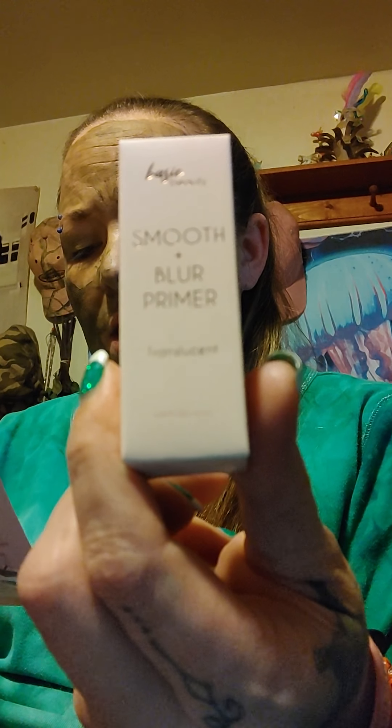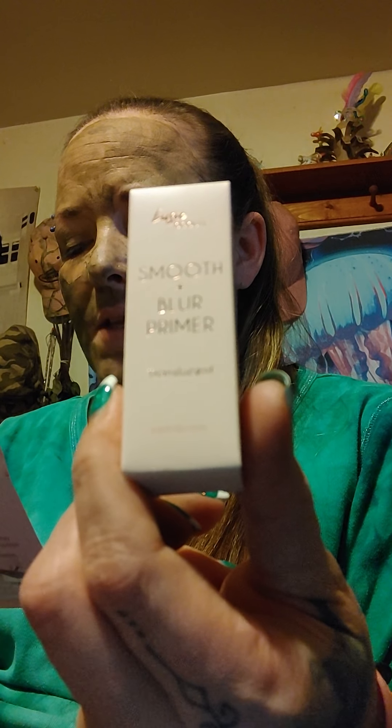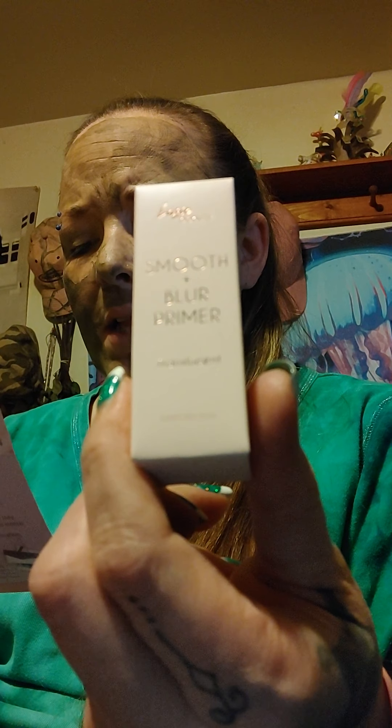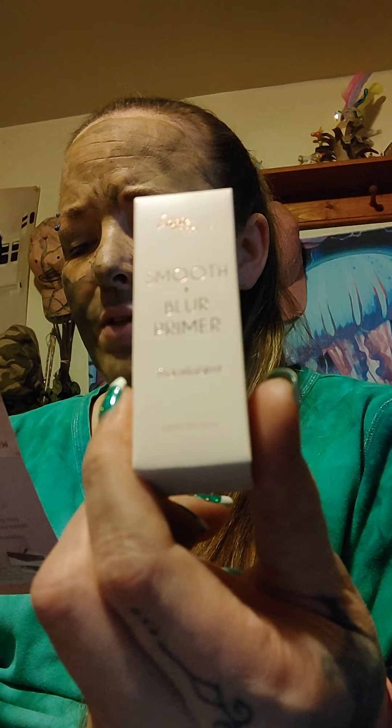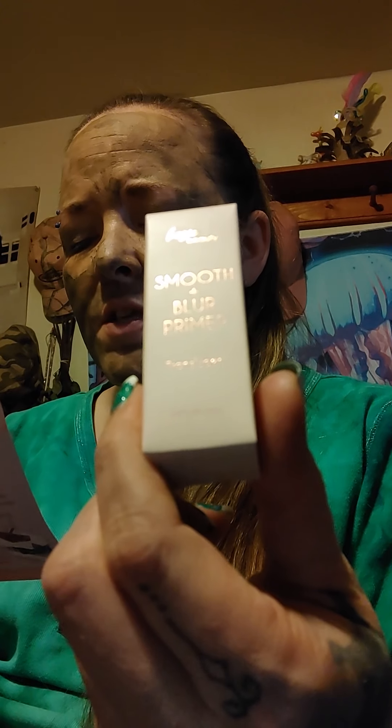Last but not least, the fifth product in the bag is Basic Beauty Translucent Primer. The full size is $16. The difference between a really good makeup day and an amazing one, this super-powered primer in a clear gel formula can be used on all skin tones to blur imperfections, smooth rough texture, minimize pores, and lock your look into place for hours. Tip: smooth a thin layer over clean skin and let it set for 15 seconds before applying makeup.